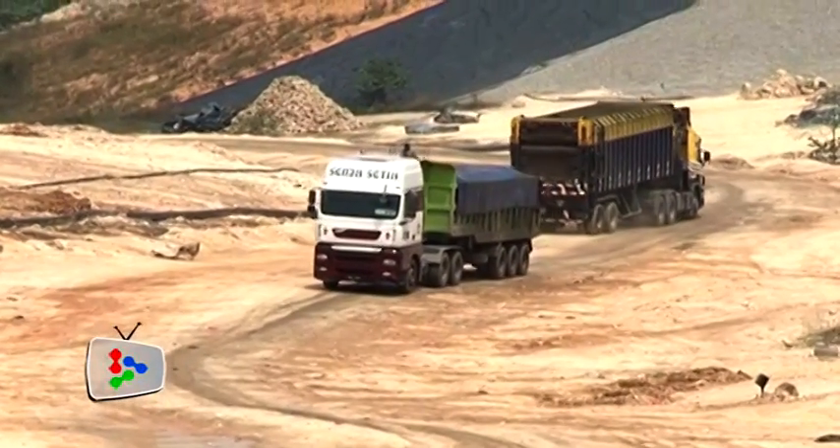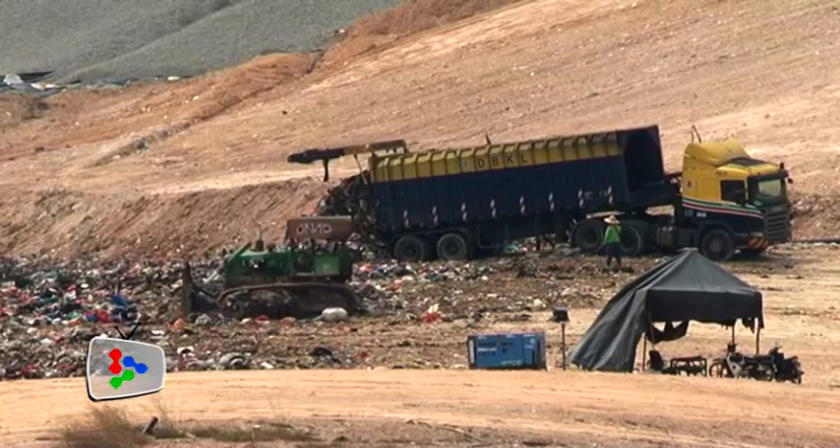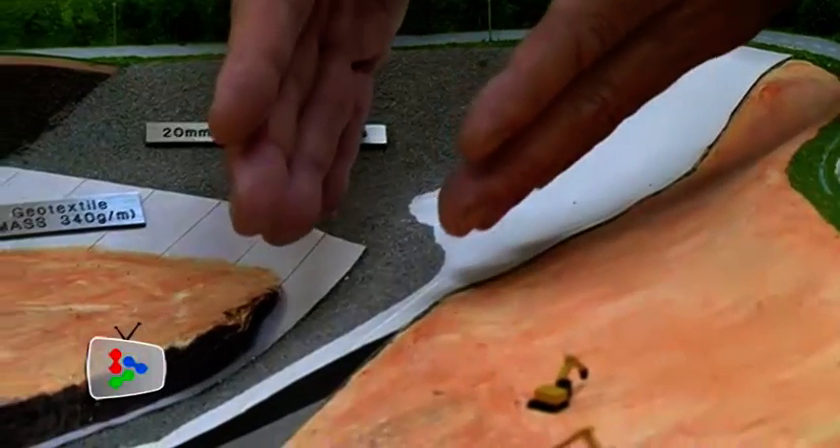With 2,500 tonnes of waste received daily from Kuala Lumpur and Selayang, this modern waste disposal facility does its job with green technology in mind.